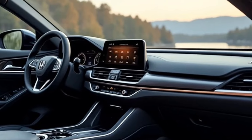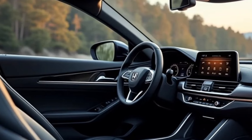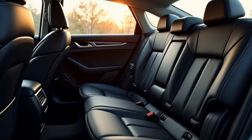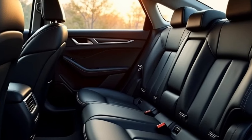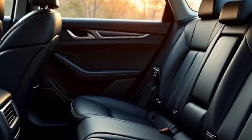Featuring a 10.2-inch digital instrument cluster and a 12.3-inch touchscreen infotainment system in higher trims. Premium trims include leather upholstery, heated and ventilated seats, and a power-adjustable driver's seat.